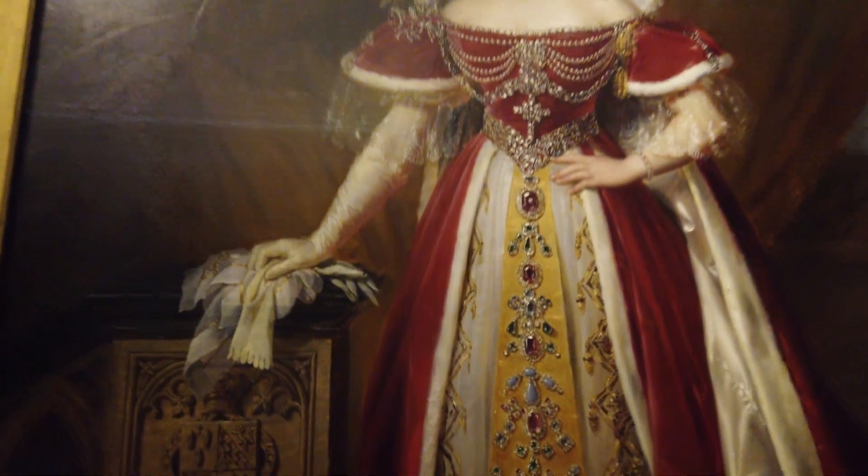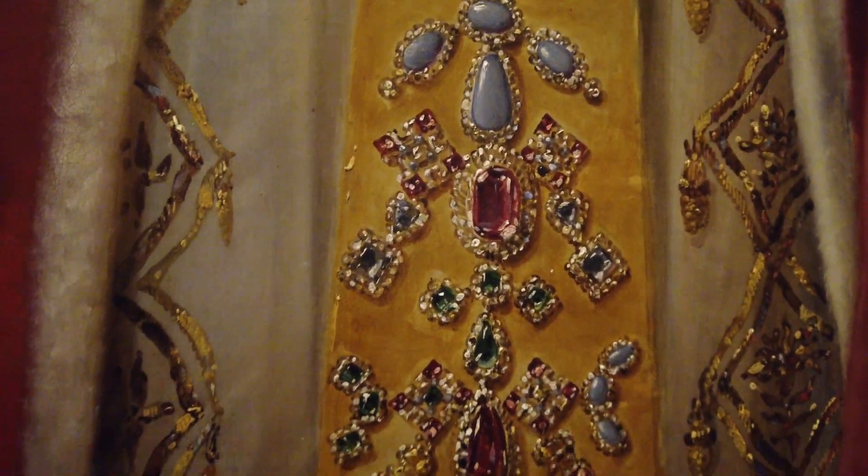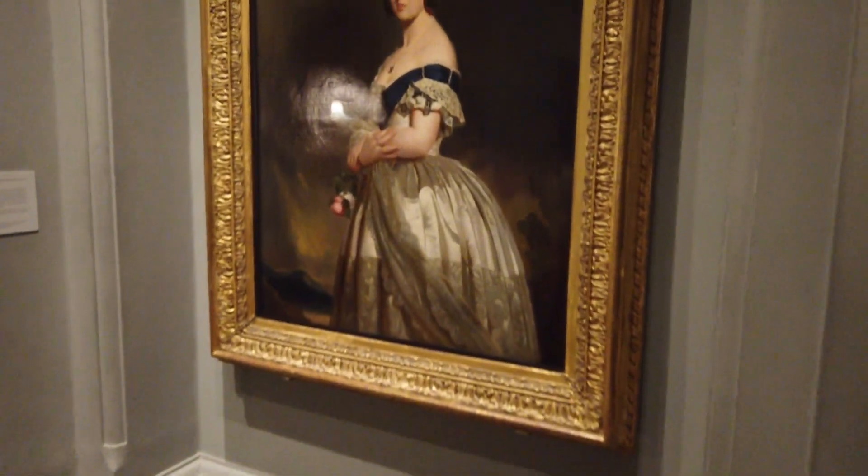The detail of this painting is absolutely incredible. You really have to see it live — if you have a chance, come and visit this museum. And this is a young Victoria.